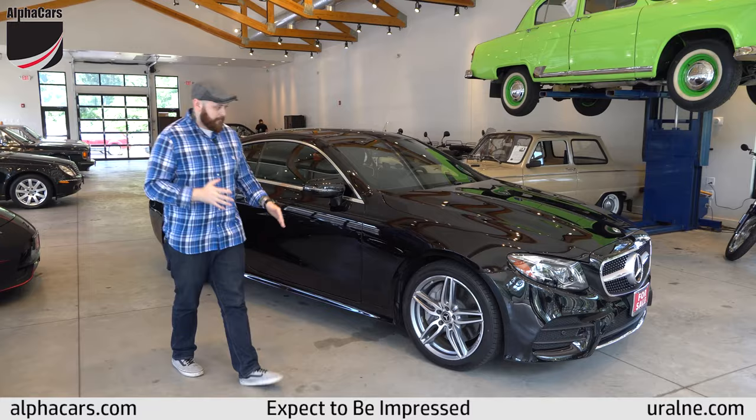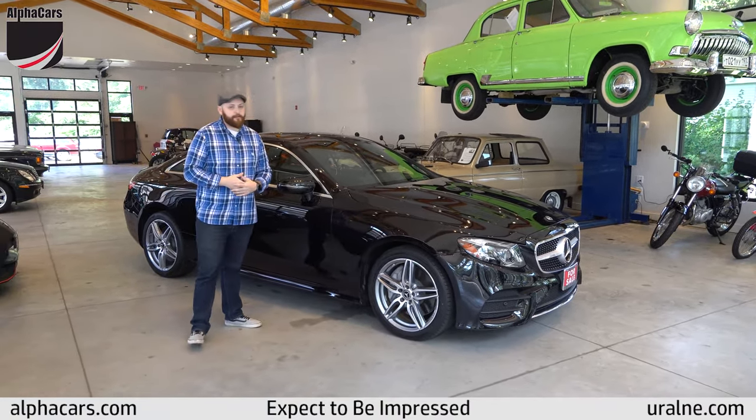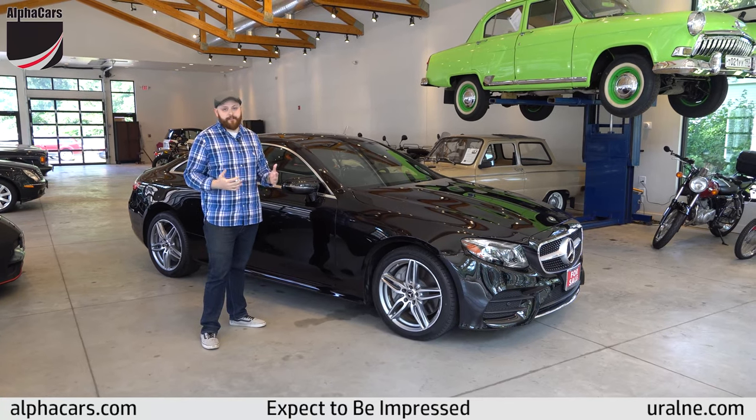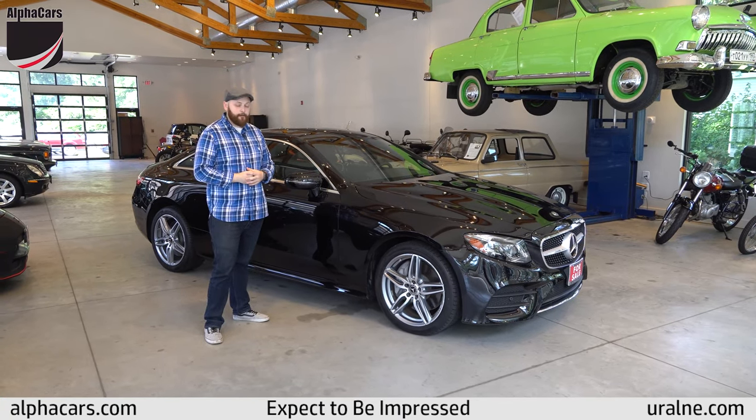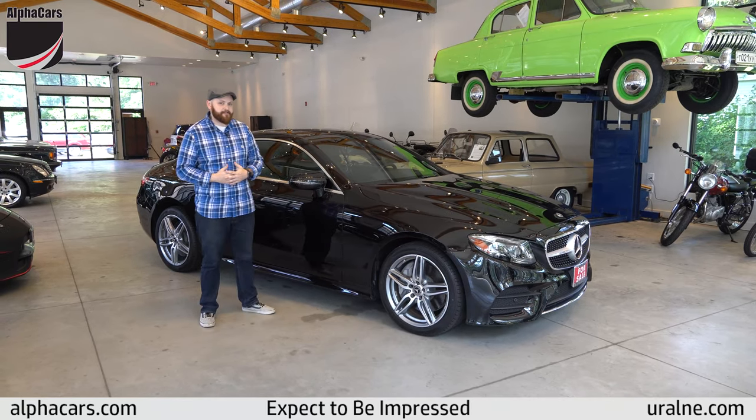So if you're looking for an almost fully loaded E400, we have it right here for you. If you have any questions, email us on our website at alphacars.com or call us at 978-263-9000. Thank you.